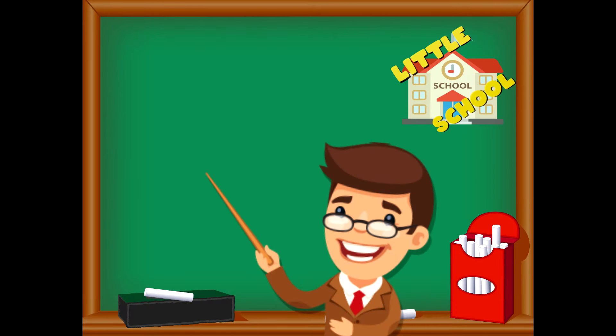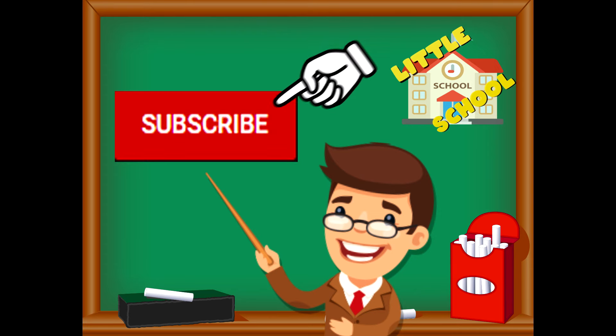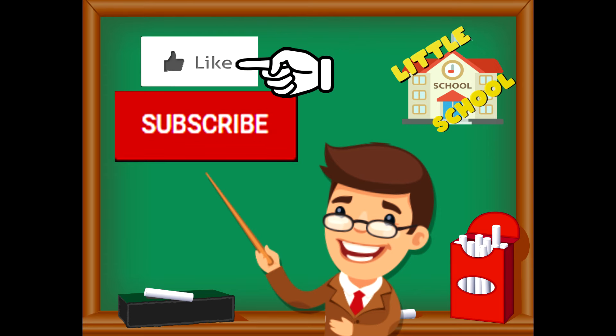If you enjoyed the video and want to see more videos from us, please click the subscribe button. Also, give us a like. That will help us. We thank you so much and we do hope that you enjoy our videos. See you soon!